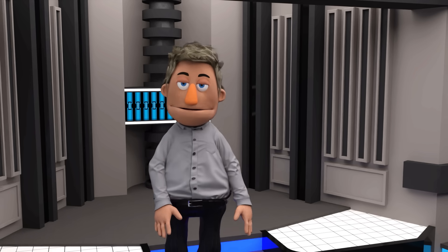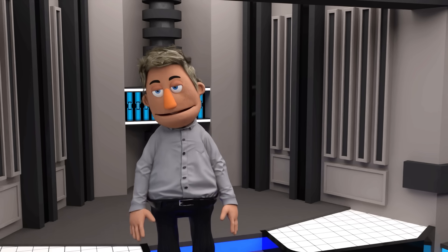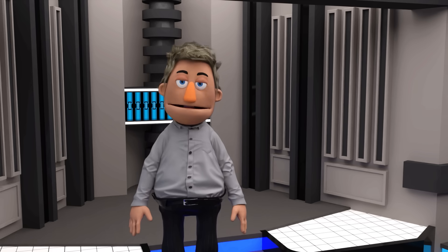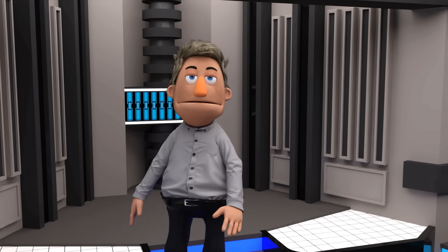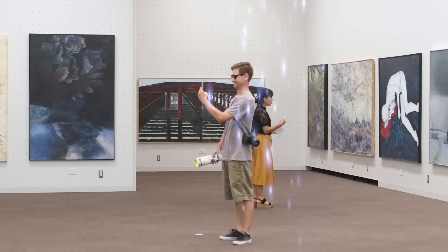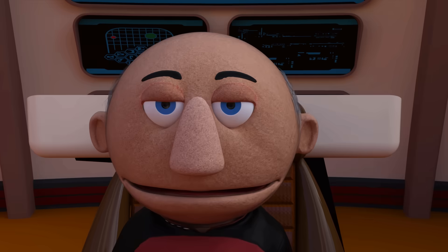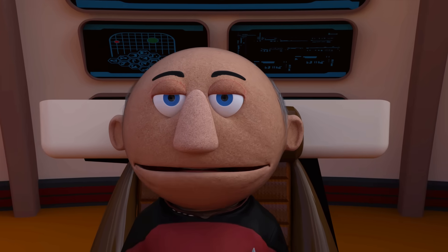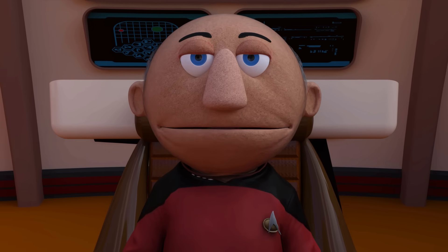So, in Star Trek, the transporter is your one-stop shop for instant travel, fabulous sparkly transformations, and a bit of existential fun. Just remember to keep your hands and feet inside the energy stream at all times, unless you want to become part of a very interesting art exhibit. And that concludes our brief overview of the transporter. I hope that was satisfactory, Lord Helmut.